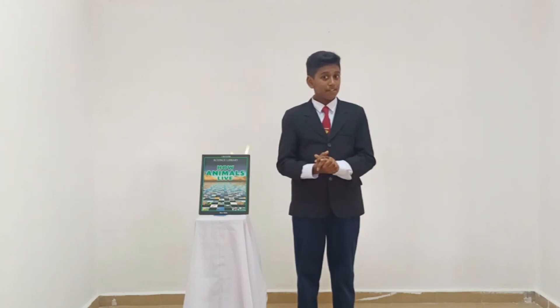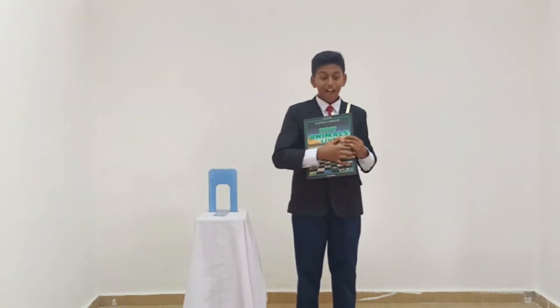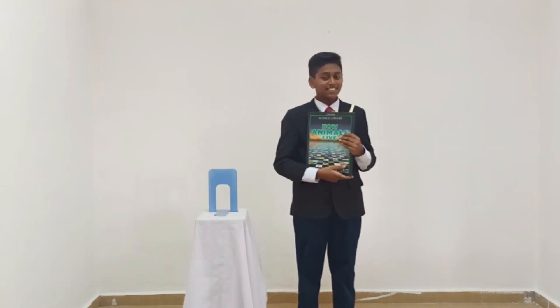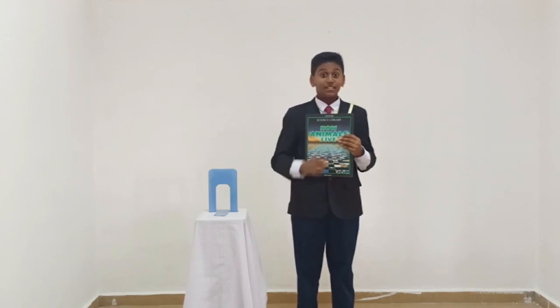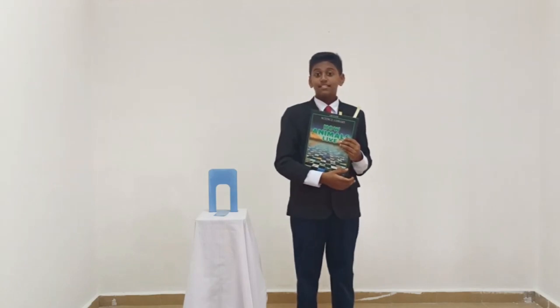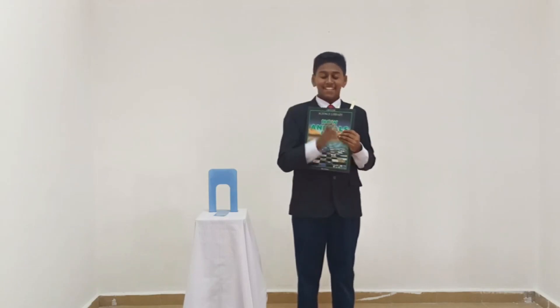Today I will be reviewing a book titled How Animals Live. The author of this book is Steve Parker. This book is published by Mayan Skelly Publishing Company. There are 50 pages in this book.